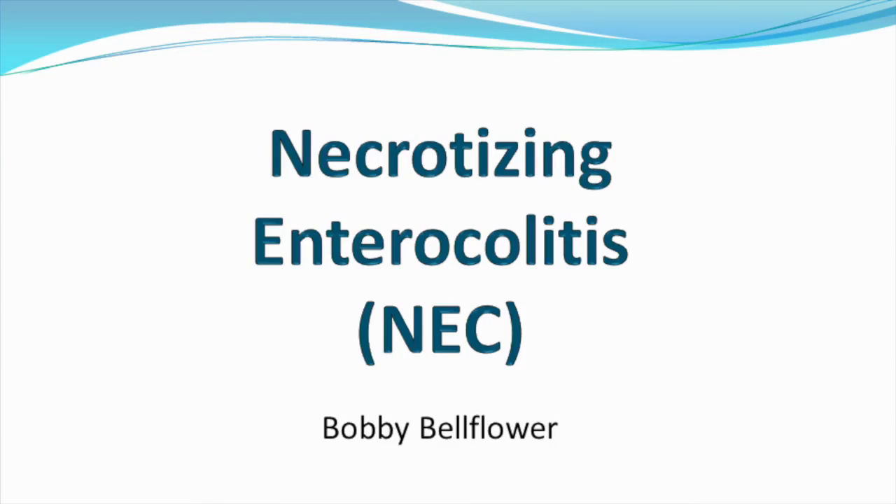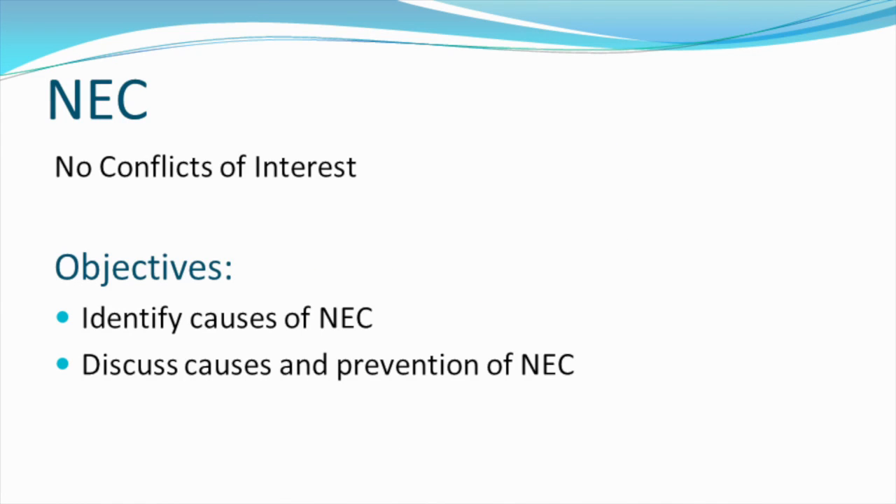My name is Bobbie Bellflower. Today we're going to talk about necrotizing enterocolitis, or NEC, as we all know it. There are no conflicts of interest.